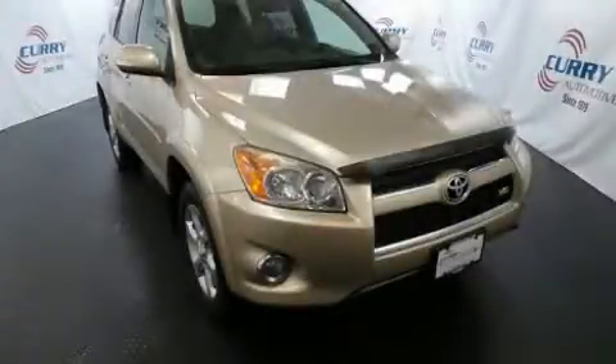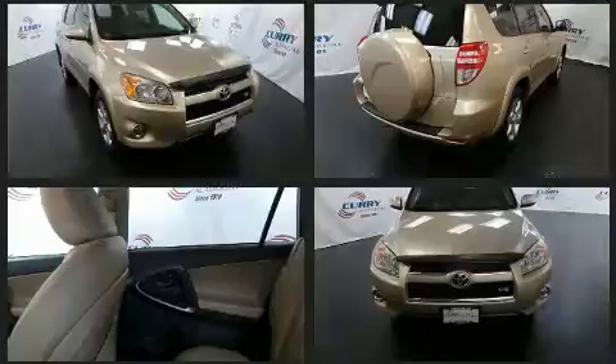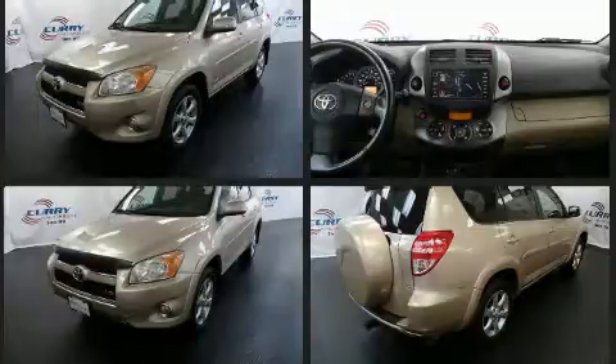Come test drive this 2009 Toyota RAV4. A 3.5-liter V6 engine pairs with a sophisticated 5-speed automatic transmission, and for added security, Dynamic Stability Control supplements the drivetrain. Four-wheel drive allows you to go places you've only imagined.